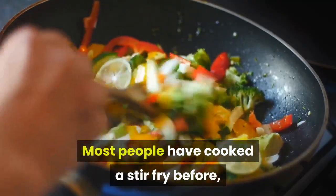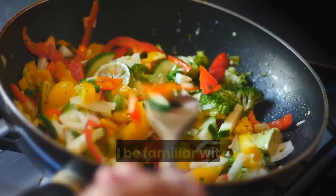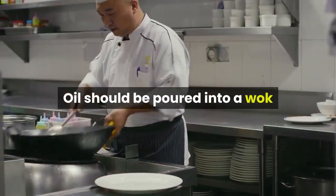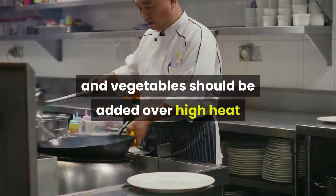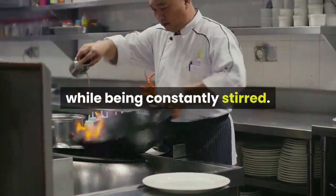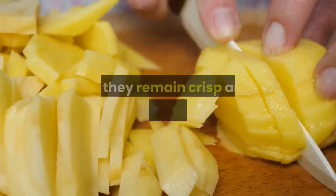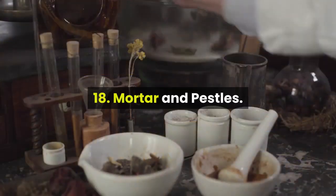Most people have cooked a stir-fry before, so will be familiar with this method of cooking. Oil should be poured into a wok and vegetables should be added over high heat while being constantly stirred. Vegetables should only be stir-fried for a couple of seconds so they remain crisp and brightly colored.